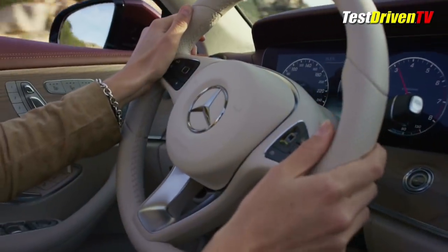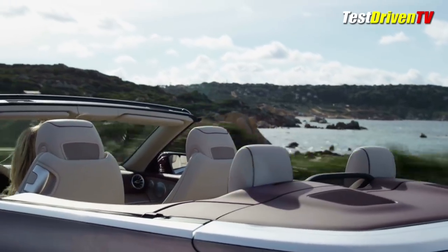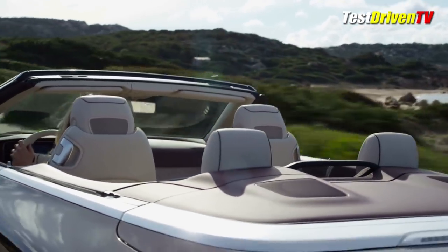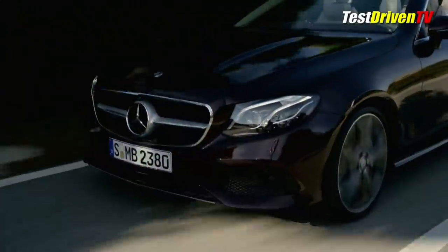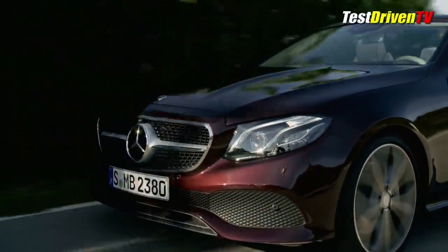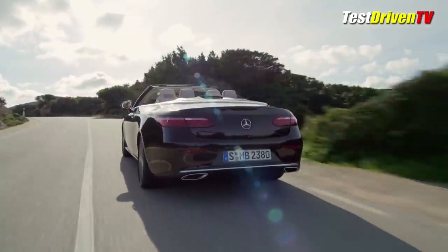Also available will be the latest generation of the air body control suspension, which features multi-chamber air springs. Having multiple chambers enables more adjustability and firmness with the drive modes, which along with the adjustable dampers allow for a wide band between soft and firm settings. Mercedes-Benz tells us the new Cabriolet's body structure is also the tightest yet when it comes to rigidity, often lost when the roof comes off a coupe.